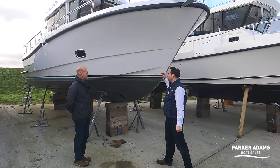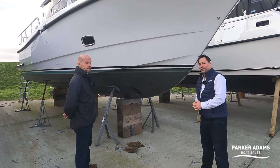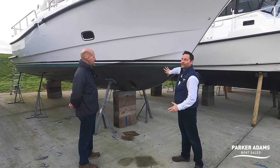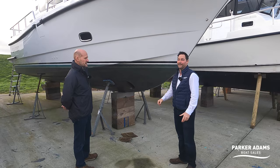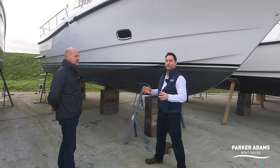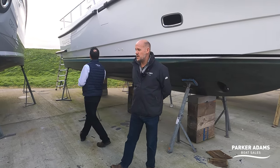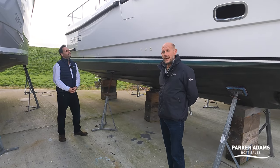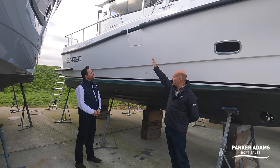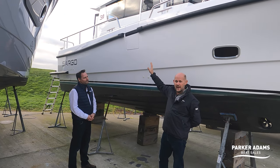This boat is fitted with copper coat, applied about six months ago. Copper coat normally has a life of seven to ten years depending on how you look after it, so the new owner won't need to worry about anti-fouling for many years. It's also fitted with a bow thruster, and as we go around to the back you'll see it's fitted with a twin stern thruster setup as well, which is popular for short-handed usage.